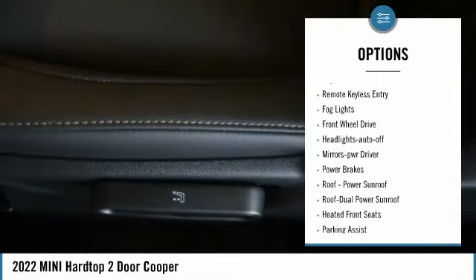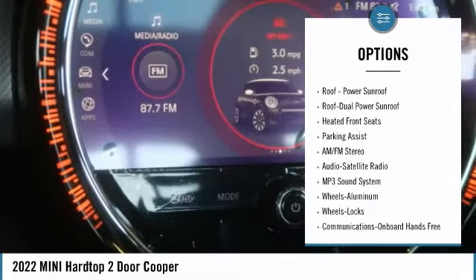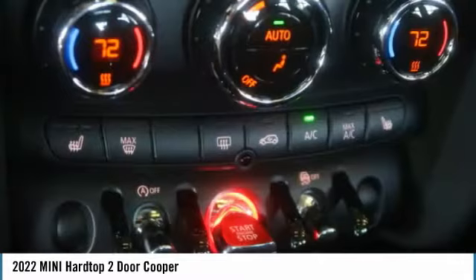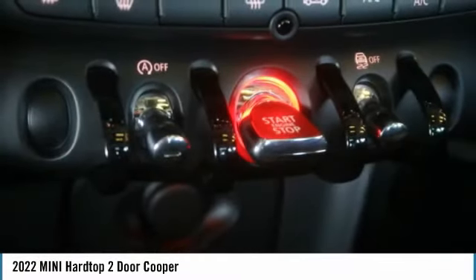Aluminum wheels. Heated side mirrors. Traction control. Daytime running lights. Remote keyless entry. Fog lights. Front wheel drive. Auto off headlights. Power driver mirrors. Power brakes.